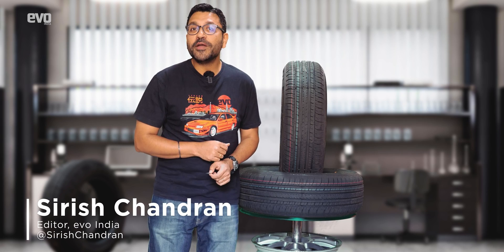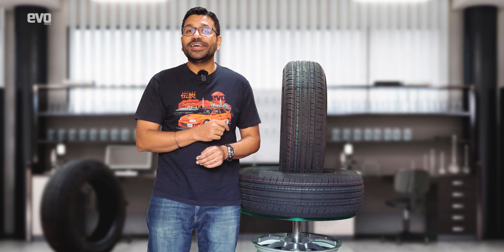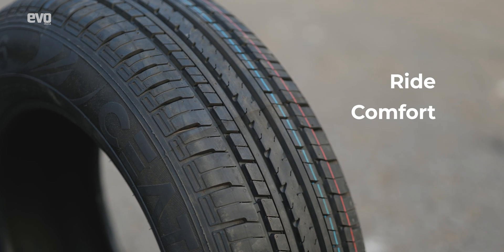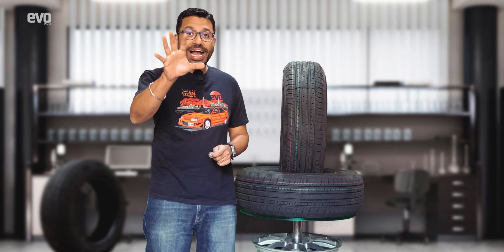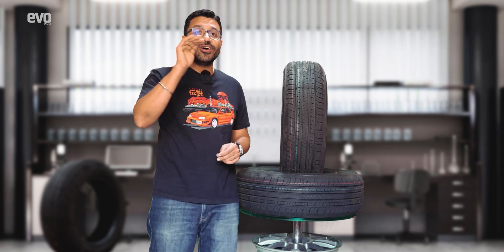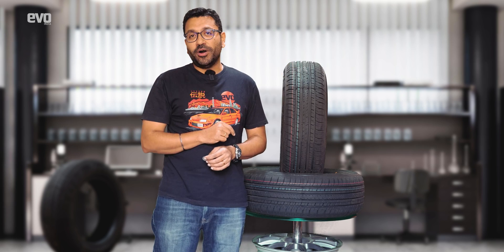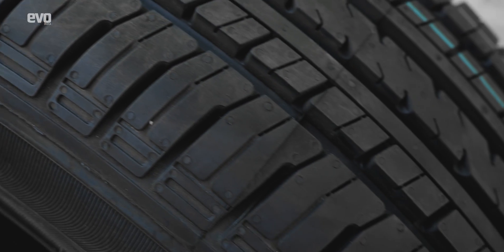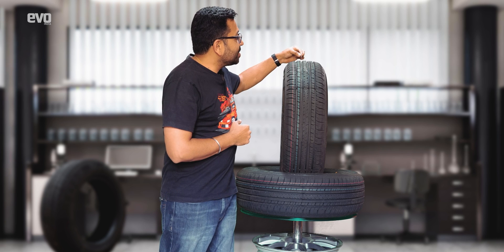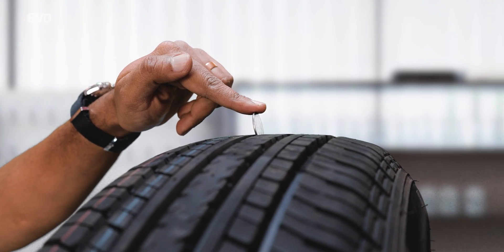Everybody knows about the coin test, and everybody knows how important tires are — especially if you're watching the Evo India channel. Tires matter for ride, comfort, handling, and safety. The tires are the only point of contact between your car and the road, which makes them very important. Tires do wear out over time, and that's why many of us use the traditional coin test, where you put the coin between the tread to check for two to three millimeters of depth remaining.